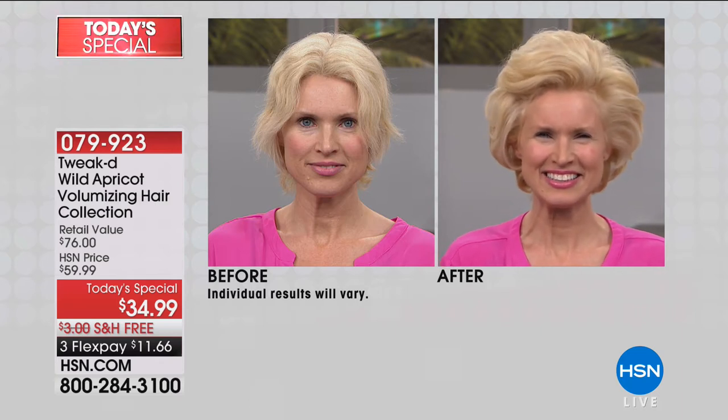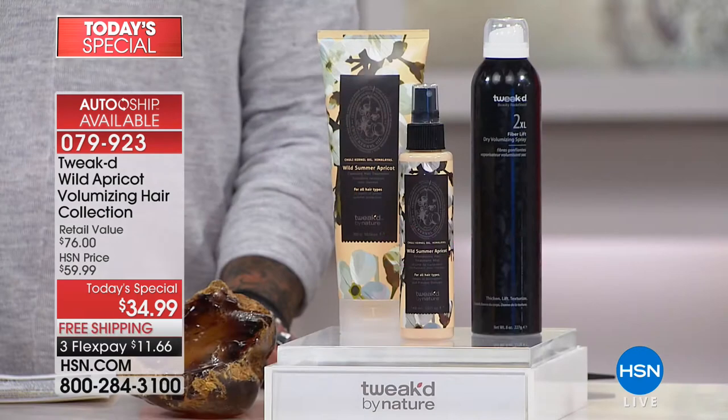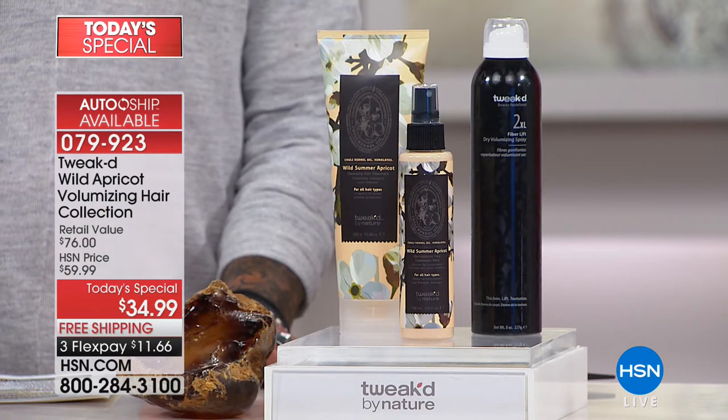Look at the incredible volume you can achieve because of Tweaked in this special summer HSN exclusive with the Wild Apricot. Not only is this a shampoo set, it's going to add moisture to your hair. Every single product does something extra — multitasking beauty benefits, and we're going to show you clinicals to really stand behind that statement.